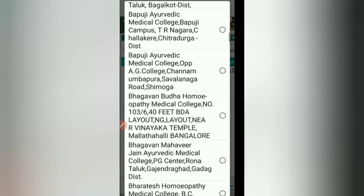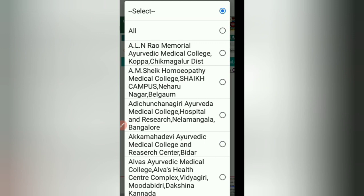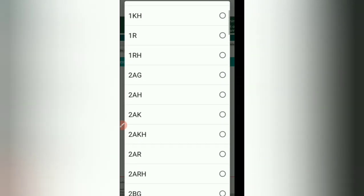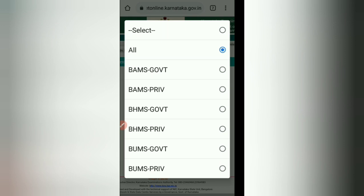After selecting the profession ISM&H, select the college name you want from the list. Many colleges are available. For example, I'll select ALN Rao Memorial Ayurved Medical College, Koppa, Chikmagalur district. Then select the category — you can select all, or any specific category. Then select the course and the round: Medical Round 1.